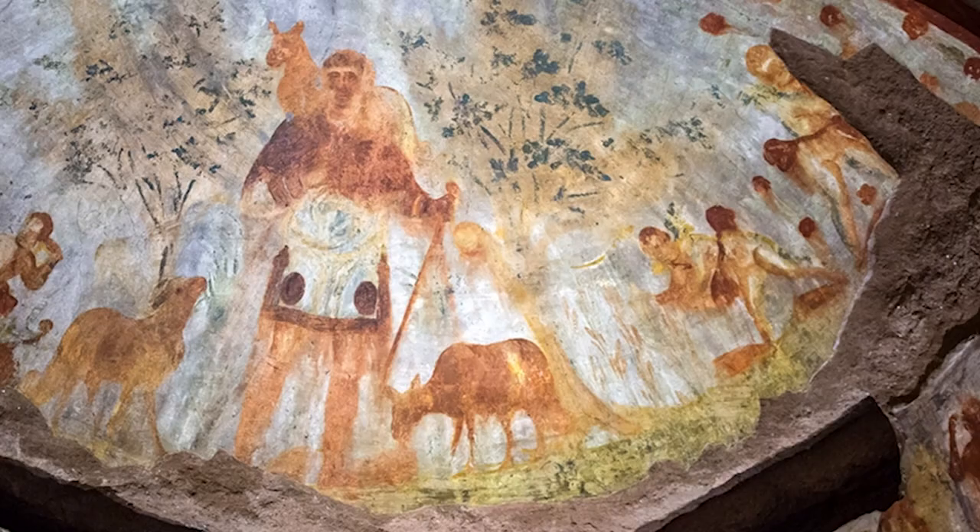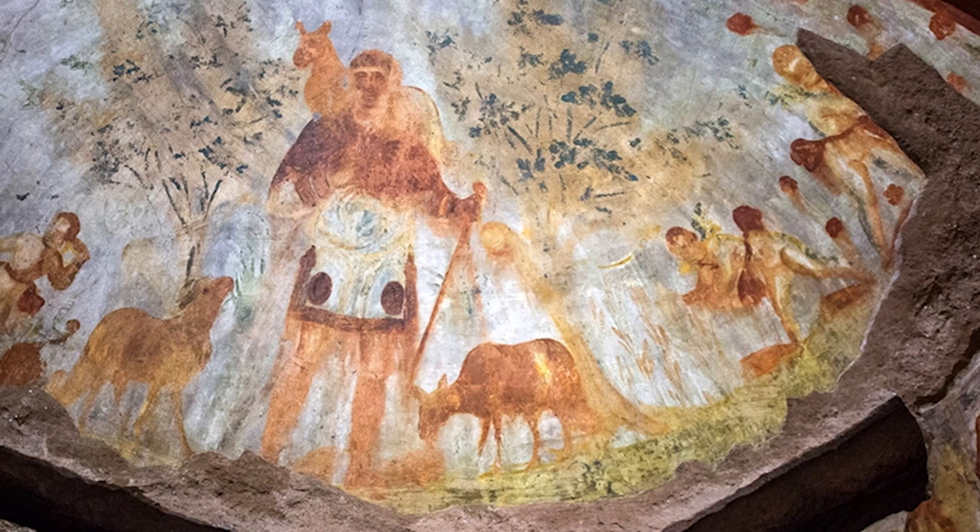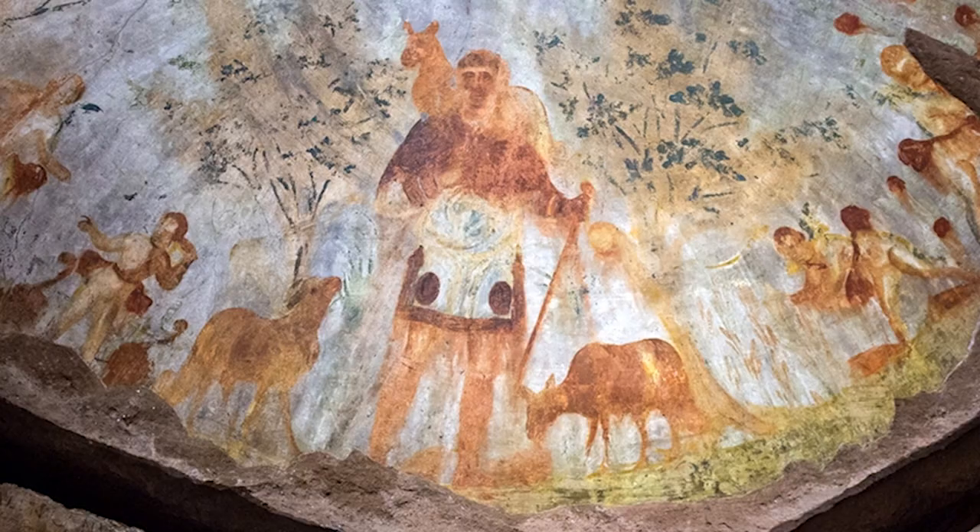The Catacombs of Callisto is such a place. On the walls, you can see Jesus as a good shepherd, carrying a water bottle and bearing a lamb on his shoulder.